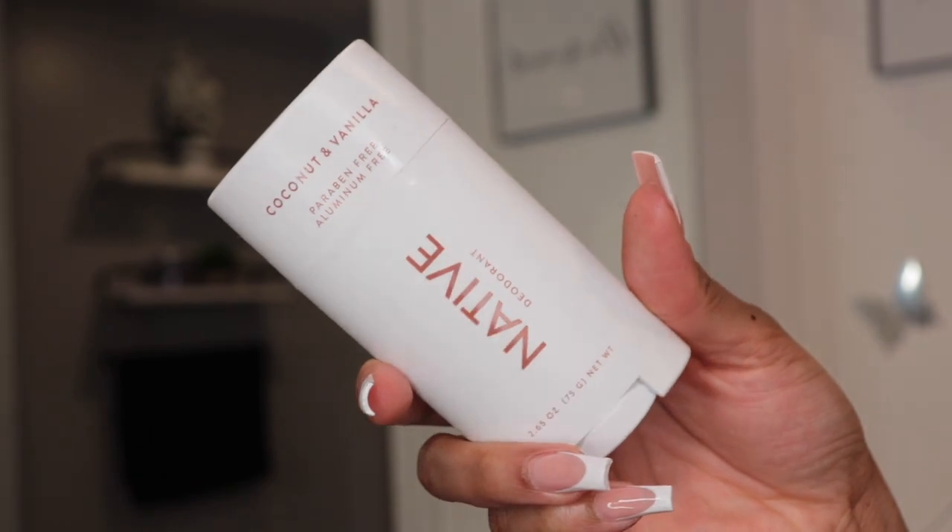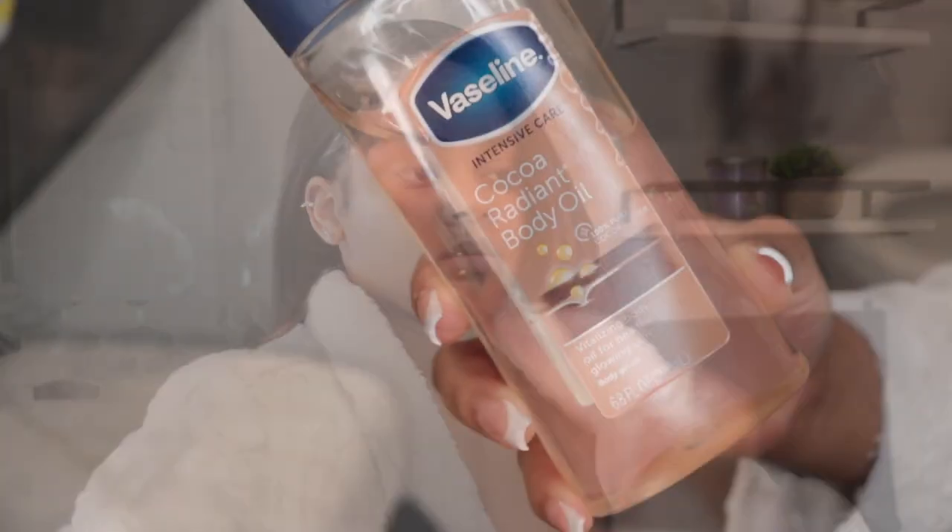So next, we are using some Carmex to moisturize our lips because we need it. Now on to deodorant — I'm going in with the Native Brand deodorant, which is Aluminum Free and Paraben Free in the scent Coconut Vanilla. I absolutely love this deodorant, it smells great, and I also have a thing for coconut scents.